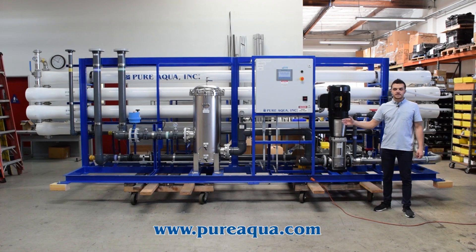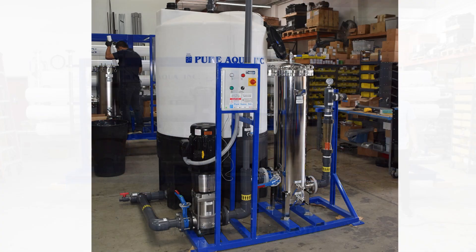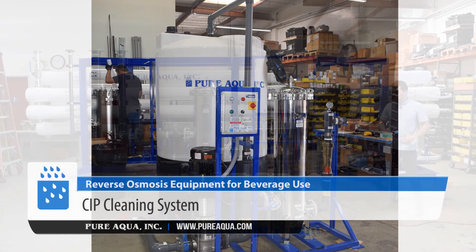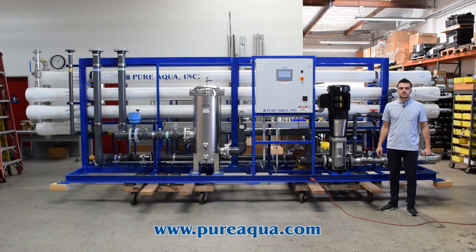For preventative maintenance and to extend the life of the membranes, we've also supplied a CIP system that will clean each stage at once. These are not shown in our video but have been supplied in the first phase of this project.